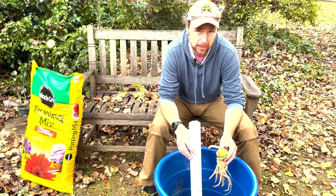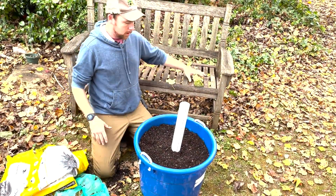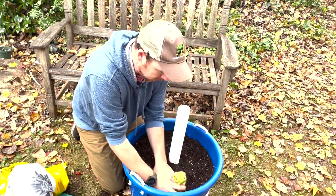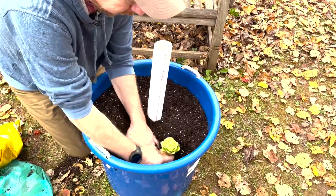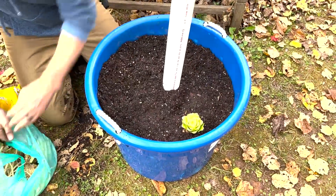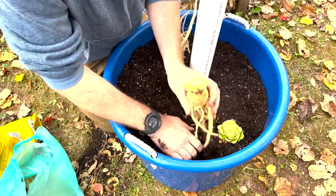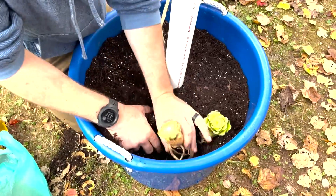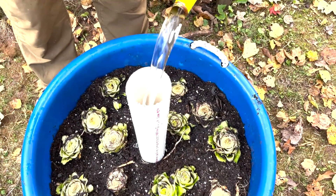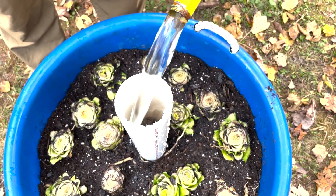All we're going to do is pop these in here and dig out a little hole for them. It isn't like planting something in your garden where you need adequate space — these are going right up against each other. Now we're going to fill up this pipe and the gravity will allow the water to be dispersed evenly.